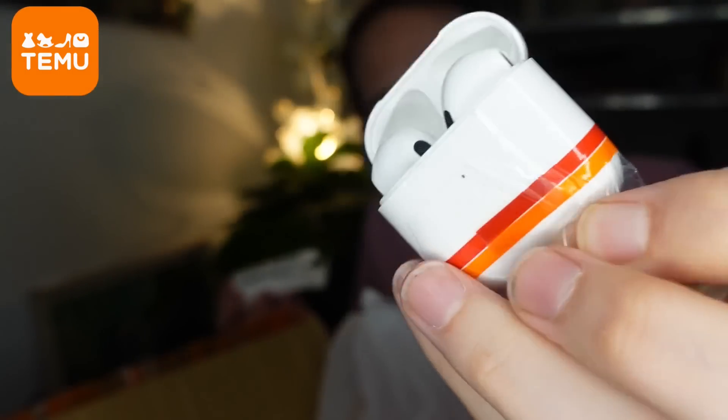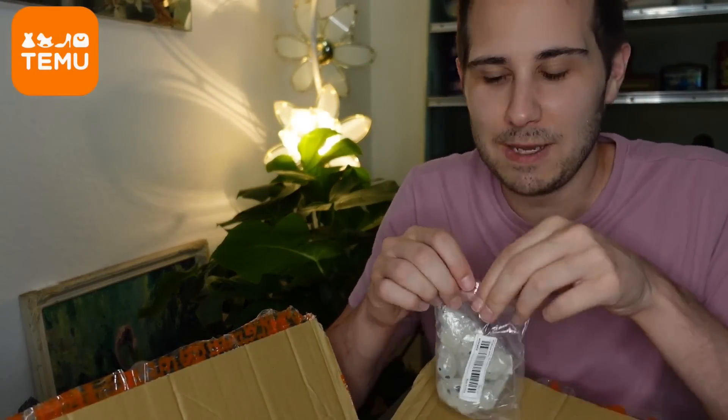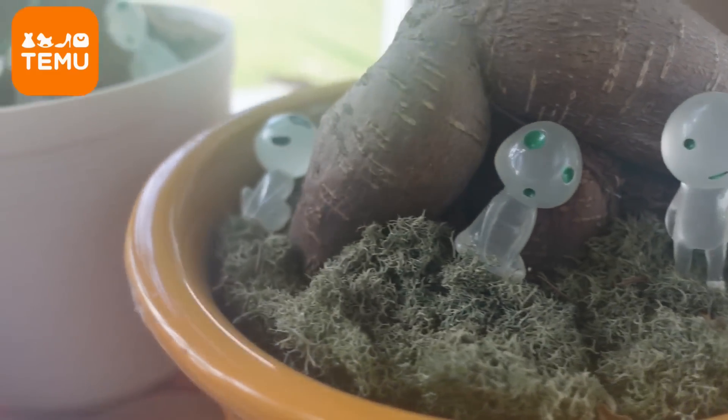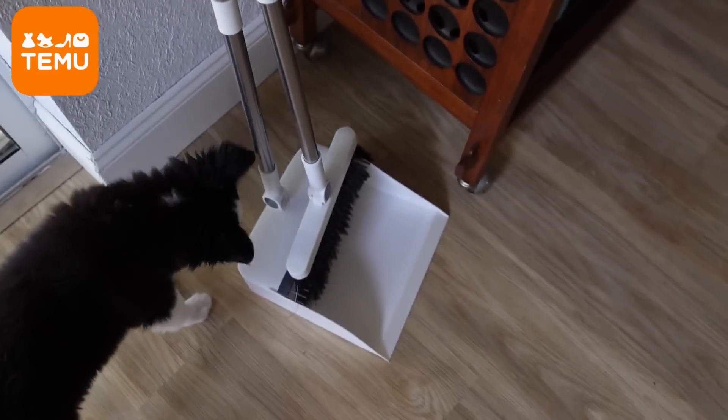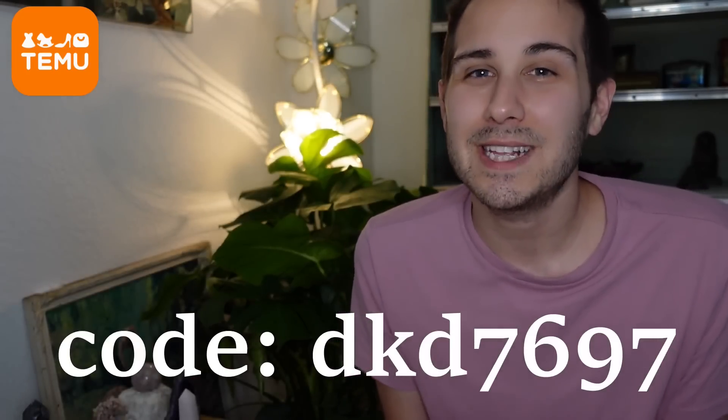These are actually wireless earbuds, which I've never in my life owned because I never wanted to pay like $100 or $200. You won't believe how much these things are — I think they were under $5. They have this little case and you can charge them right in the case. These are fun — they're like little glow in the dark people. Maybe I want some little aliens in my yard. I also got these pillows, and this broom — oh, this is really nice. I'm really happy with everything I got. Here is the code on the screen to get 50% off for new users on the app, and you can also click the link in the description.